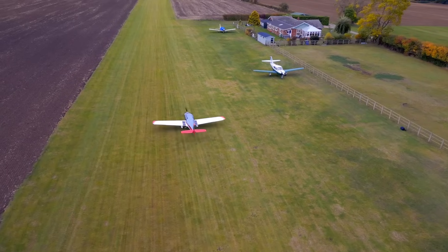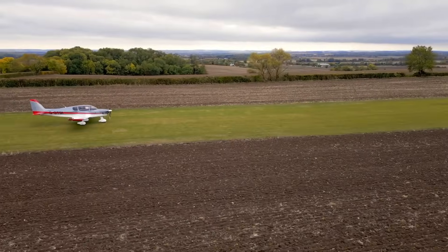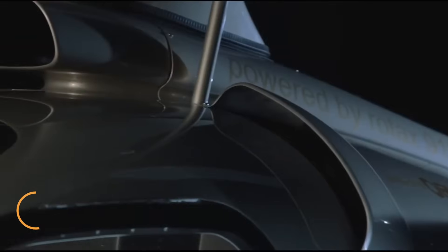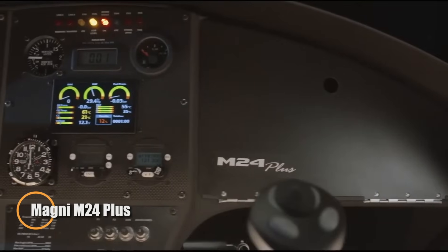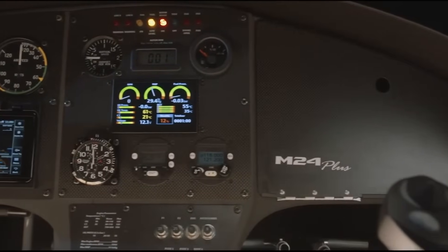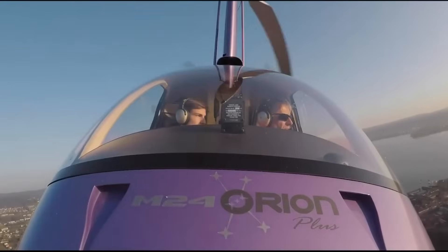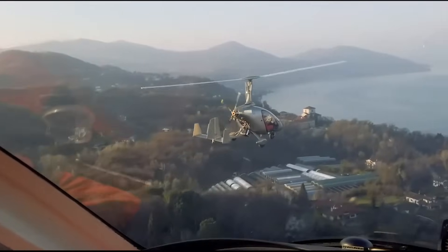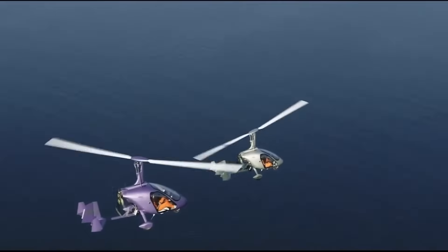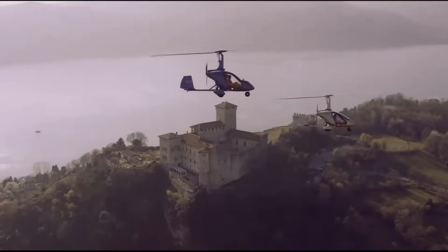The Magni M24 Plus, an Italian-built gyroplane, offers a blend of performance and comfort. Powered by a 141-horsepower Rotax 915 iS turbo engine, it provides smooth power and excellent fuel efficiency. With a climb rate of 980 feet per minute and a cruising speed of 75 knots, it delivers impressive performance for both leisure and professional use.